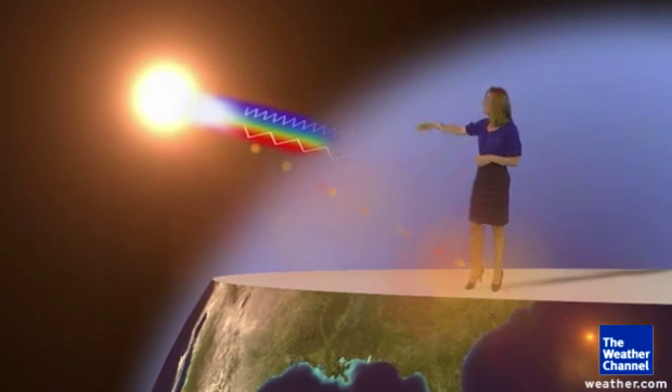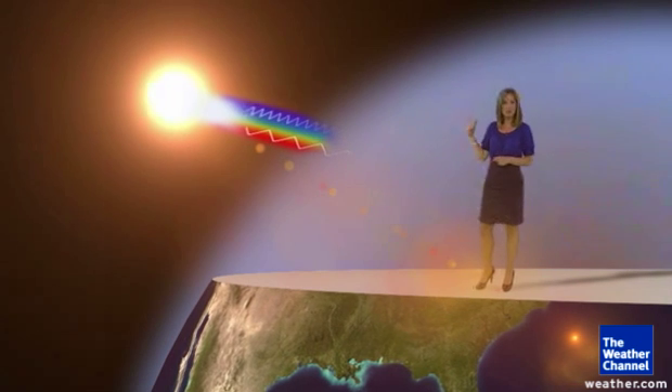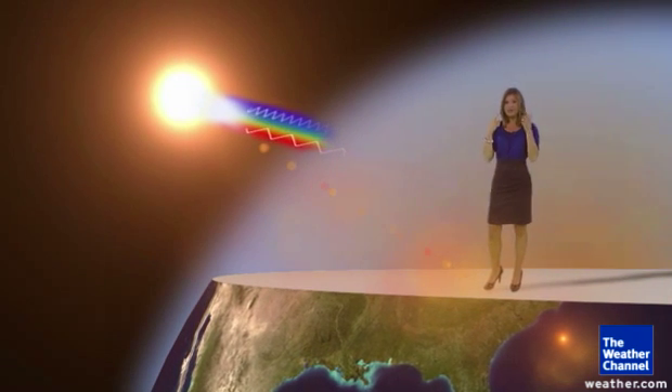But at sunset, the light has to travel 10 times more atmosphere to make it to our eyes. So more often, we see the yellow, the orange, and the red colors — they're the ones that make it to our eyes.